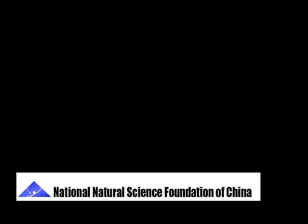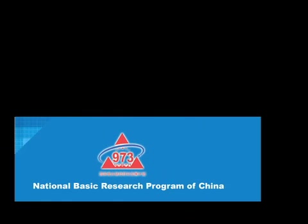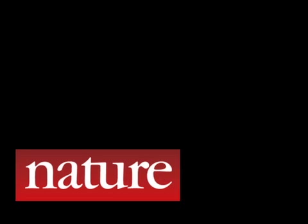Portions of this work were supported by grants from the National Natural Science Foundation of China, the Fundamental Research Funds for the Central Universities, the National Basic Research Program of China, as well as the National Science Foundation and the Carnegie Institution for Science. The research is published in the November 24th issue of Nature.